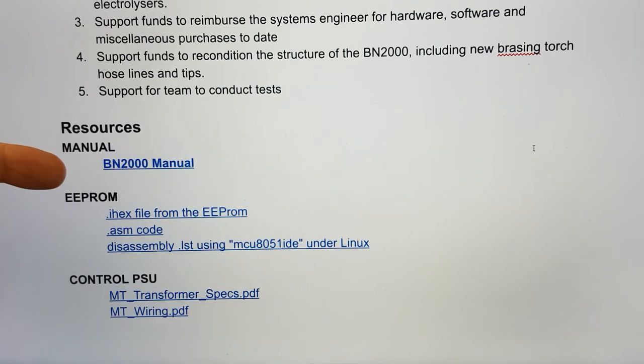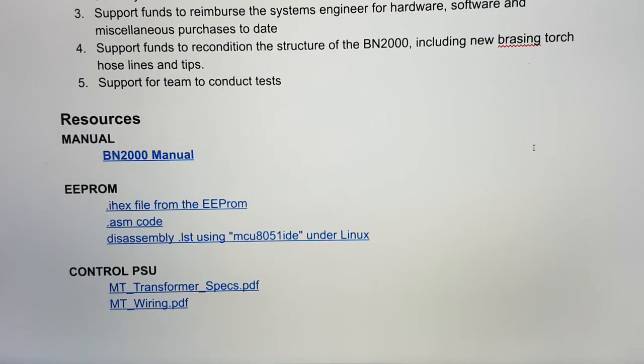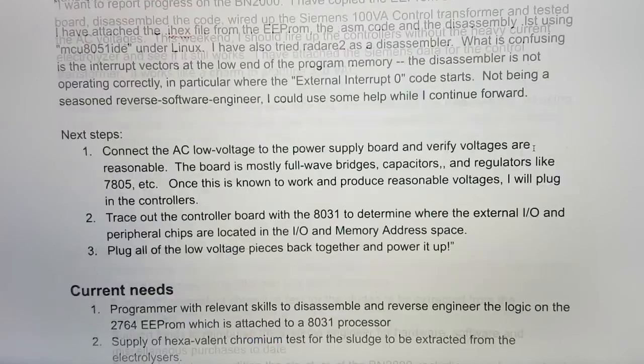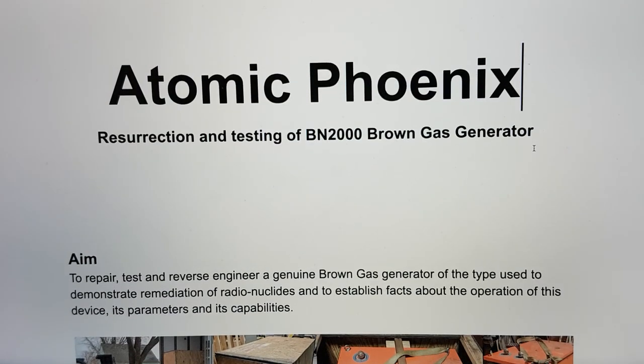The manual is here, the code is here, and the control PSU that the systems engineer is using to test everything — details are linked below. That's it for your update on the BN2000 Atomic Phoenix project. Thank you very much for your time and I'll see you in the next video.